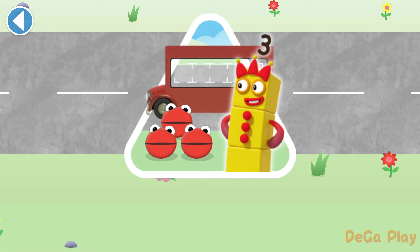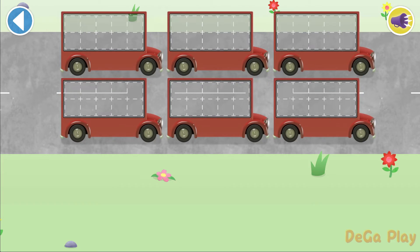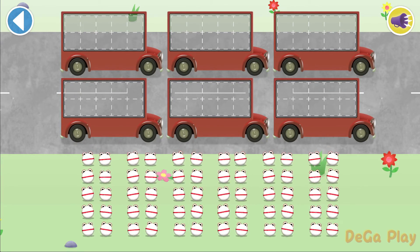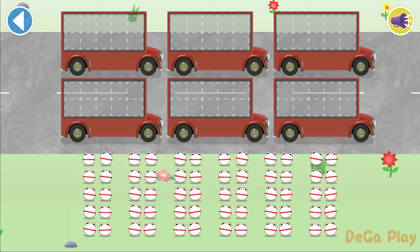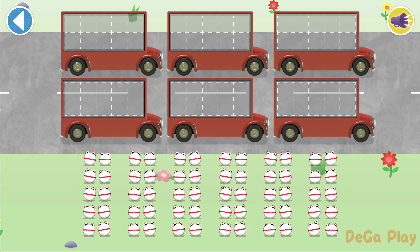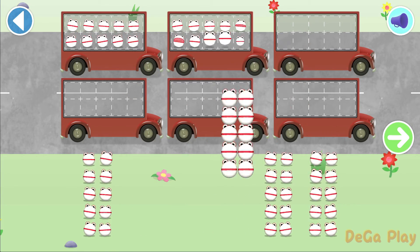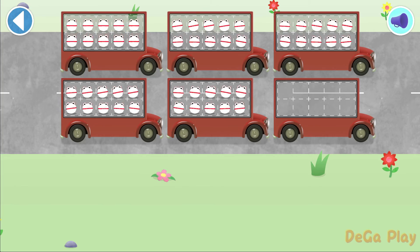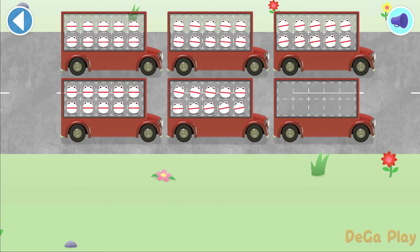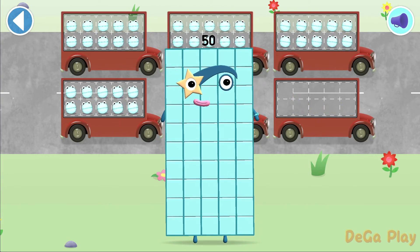Have you met the number blobs? They love counting. Can you help all the number blobs catch the bus? How many are there all together? Let's count in 10s. Can you count 50 number blobs into their beds? Stop and press the button when you reach 50. Count the number blobs into the buses in 10s. Yay! 10, 20, 30, 40, 50. Wow! You've counted 50 number blobs.